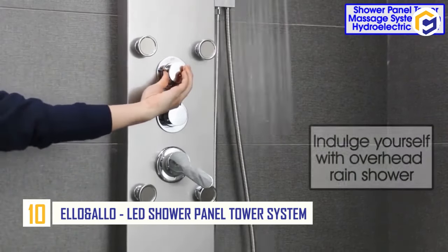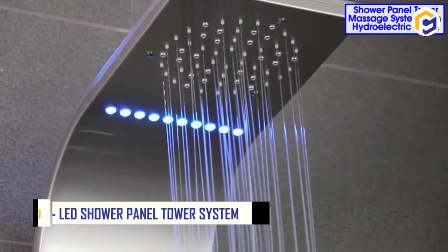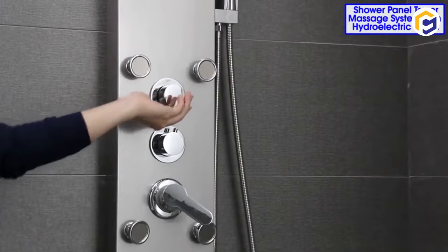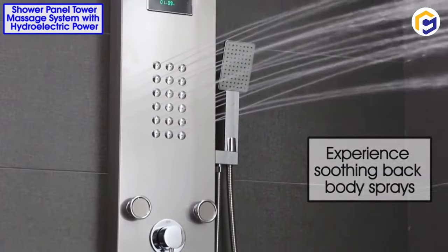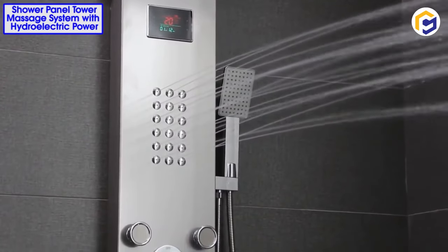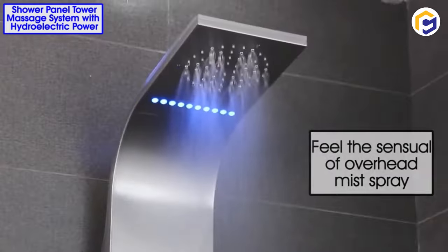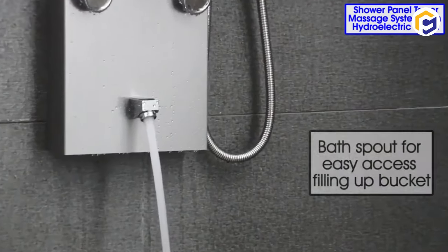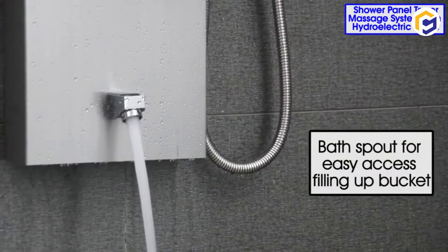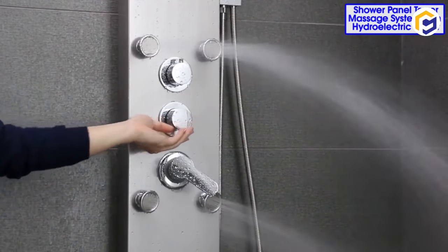Number 10: ELO & ALO LED Shower Panel Tower System. A modern shower is now a reality with ELO & ALO. This LED shower panel tower system is manufactured to provide optimal shower functioning with multiple controls. After all, it possesses a water spout, rainfall shower head, body jet spray pattern, and multi-functional three-setting handheld shower.